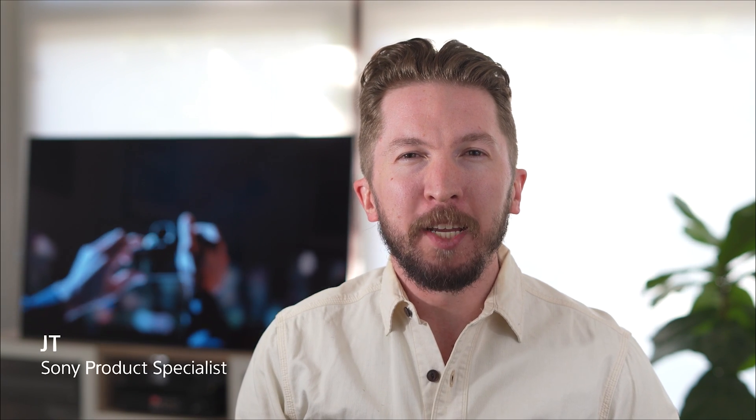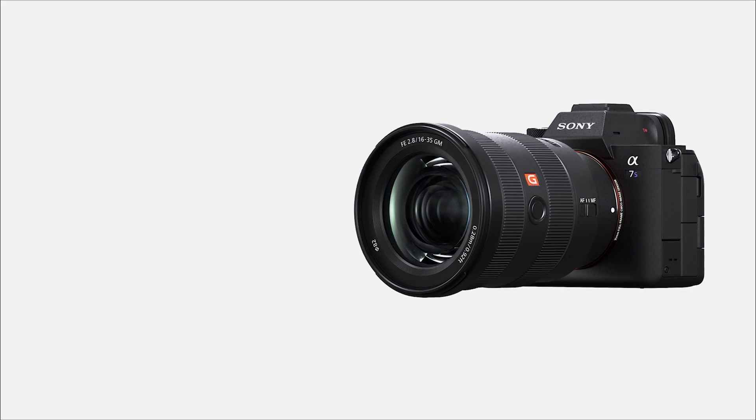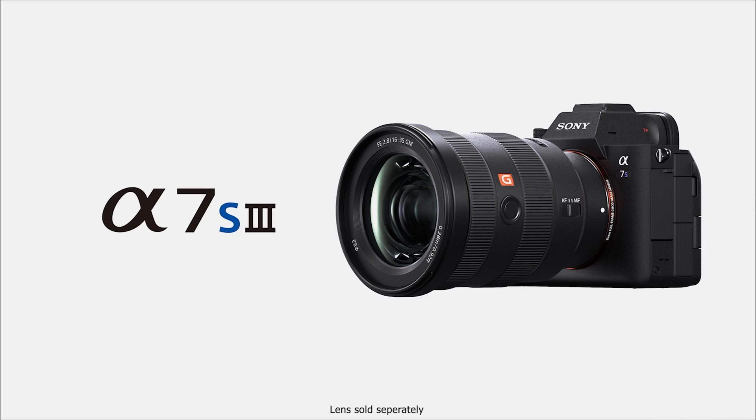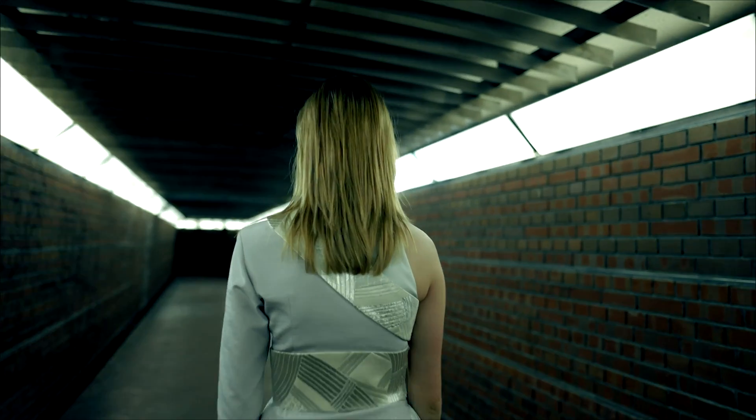Hi, I'm JT from Sony, and in this video I'm going to give you a quick overview of the Alpha 7S Mark III full-frame camera. The easiest way to think about the Alpha 7S Mark III is S for sensitivity — and by sensitivity I'm talking about its low-light capabilities, capturing professional quality video and photos in low-light situations with low noise.